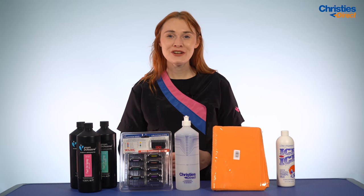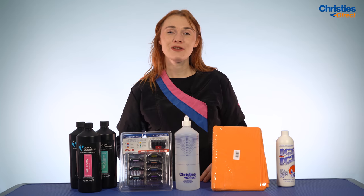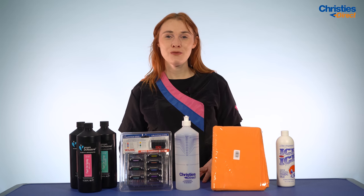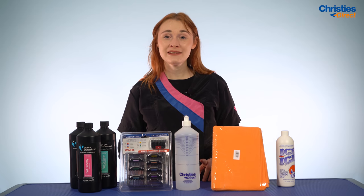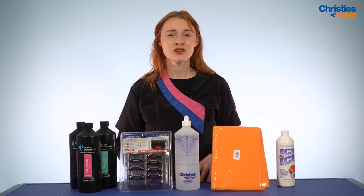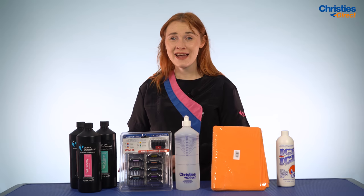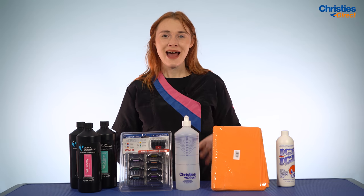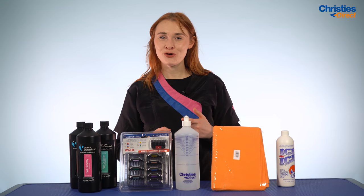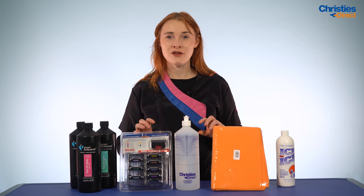Hi there, thank you so much for joining me and thanks for watching this video. Today we are going to be running through our business top picks — the best buys for your business to make sure you are saving both time and money in your salons. As salon owners and dog groomers, you know it's more than just about grooming the dogs. It's about using your time as effectively as possible and making sure your money goes further to make more profit. All these products are absolutely going to help you out in the long run.